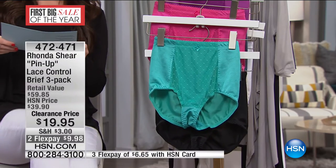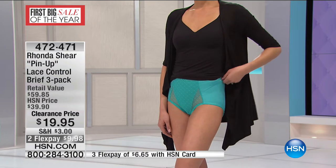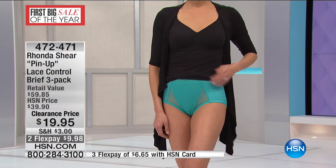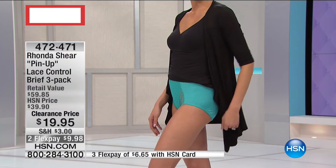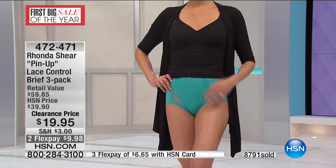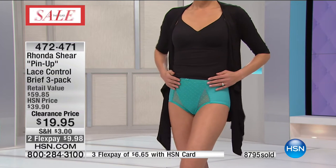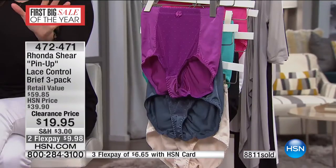Size availability is extra small through 3X. They're comfortable and breathable. Looking at the model — aren't they sexy? It doesn't look like she's wearing anything with any control or support in it; it just looks like a very sexy panty. But you can see it goes up a little bit higher on the waist to smooth that out, and goes down a little farther on the leg so it doesn't create any bunching. It just smooths with incredible comfort and style.